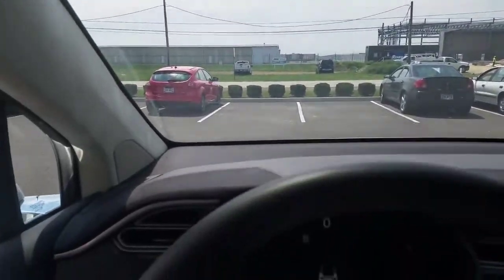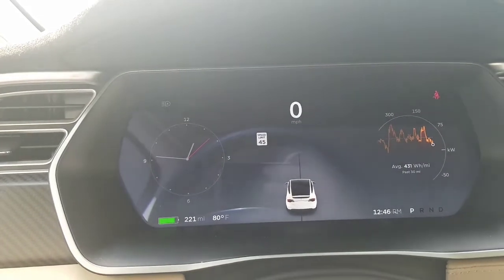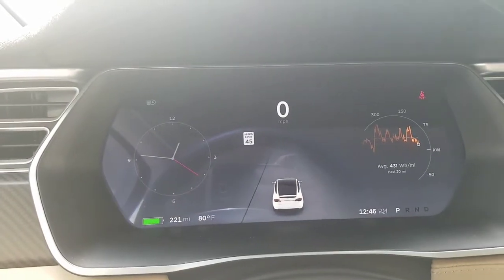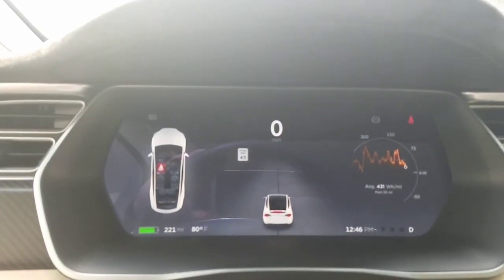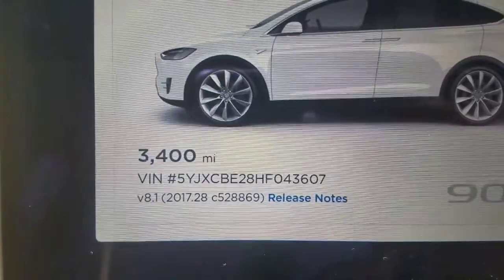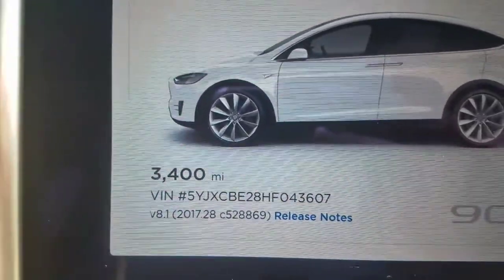Here we are sitting in the parking lot with this AP2 loaner Model X. The lane markers are jumping around — you can probably see that even though I'm centered in my spot, it's a different layout to the spot in front of me. Even though I'm in park, not even in drive, the car's going nuts bouncing all over the place. I put it in drive — same stuff. I should also mention this is a fairly recent release, as of August 2nd, 2017.